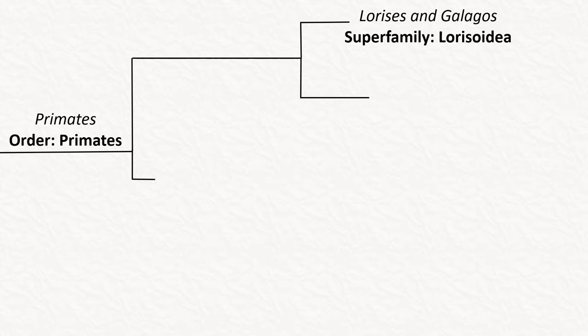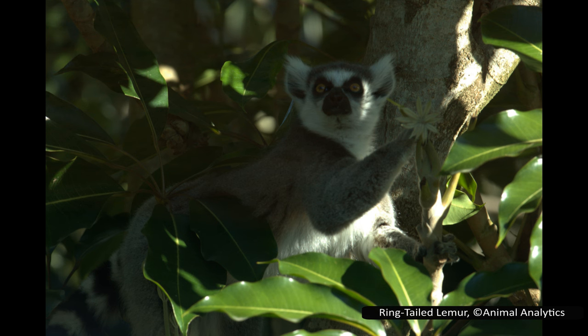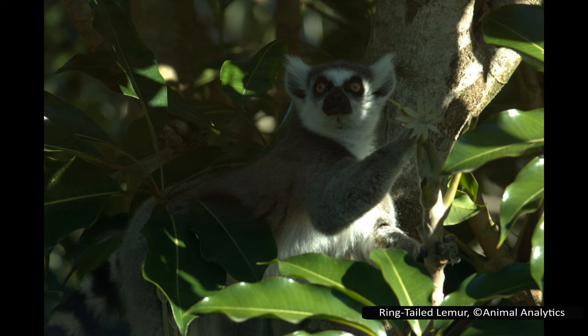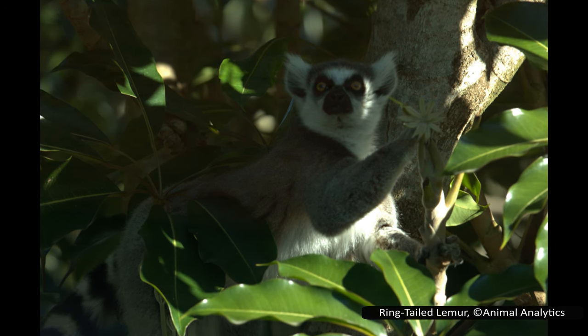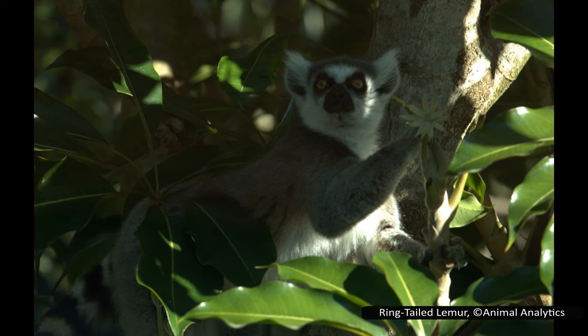Lorises are in the order Primates and are one of the earliest divergences in the order, being among the least related to the primates you are likely thinking of. Going through a simplified phylogeny, you start with the superfamily Lorisoidea, which contains the lorises as well as the galagos. Their closest relative is the lemurs in the superfamily Lemuroidea. These long-tailed primates have around 100 species but are only found in Madagascar. One interesting similarity between lemurs and lorises is that they are the only primates with wet noses, similar to a cat or dog — all other primates are dry-nosed, like a human.